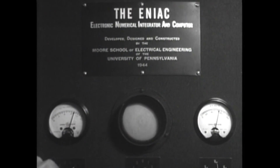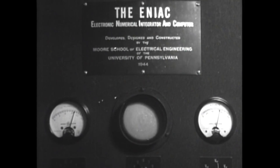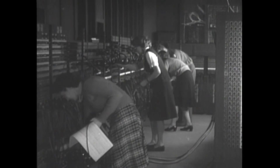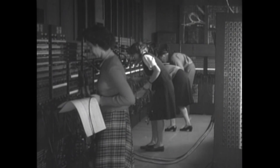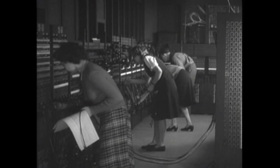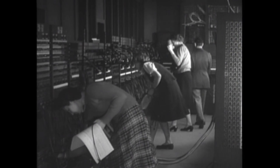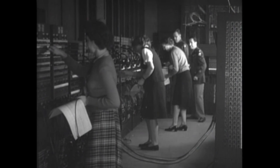Opening Scenes. The film opens with a shot of the E.N.I.C. faceplate, main panel, and dials. This is followed by sequences showing several women setting the switches on E.N.I.C. programming panels, according to specific instructions that were to be executed to solve mathematical problems. One of the two military men in the back of the room mysteriously vanishes the moment he realizes that he is being filmed.